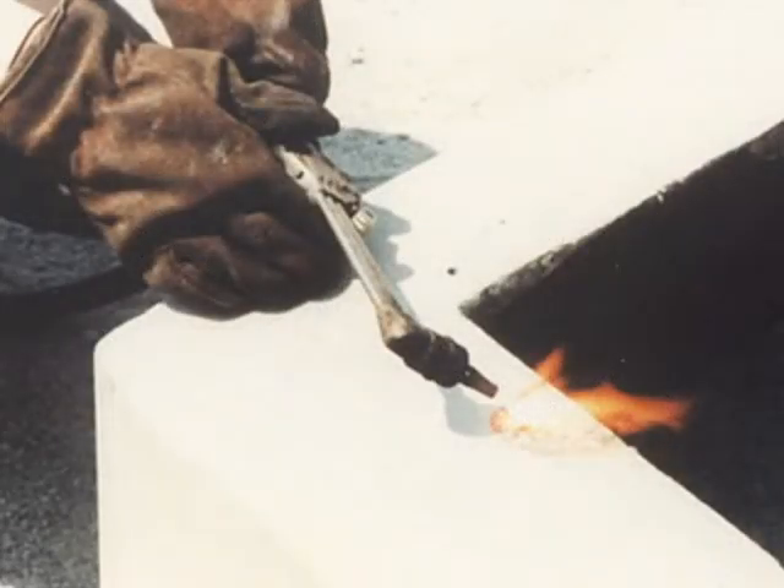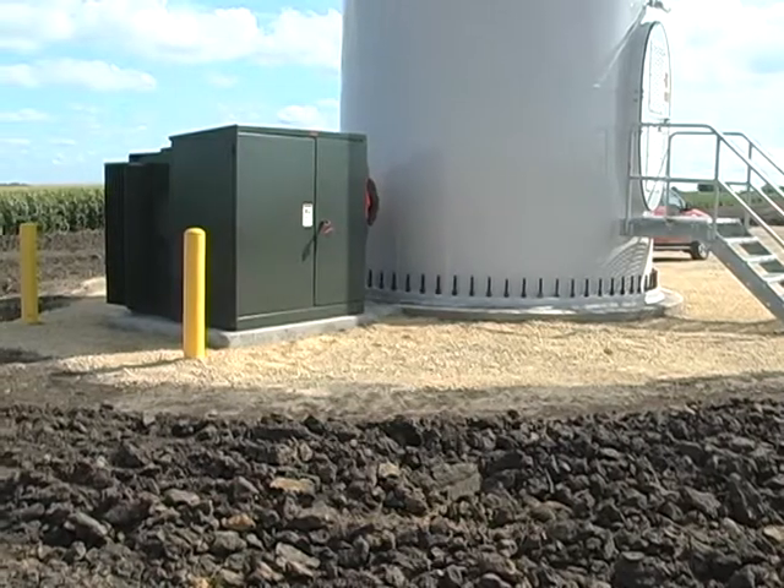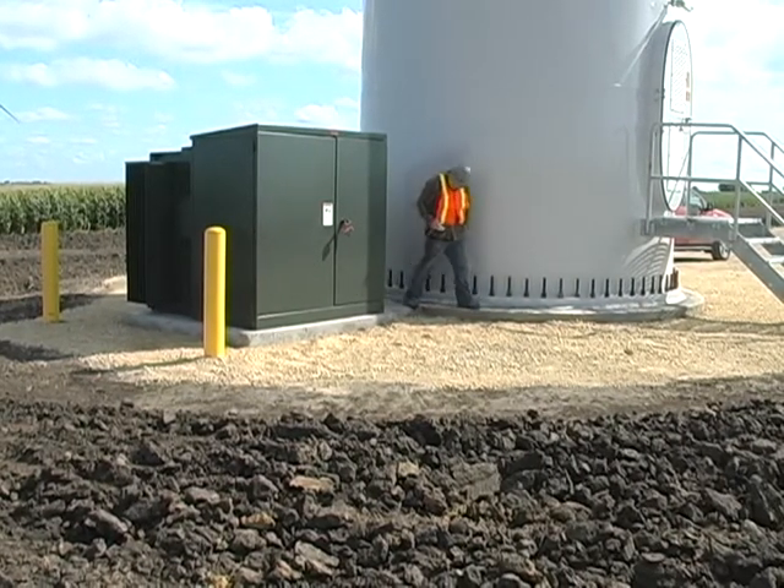Fibercrete is fireproof and corrosion-resistant. It is not affected by the natural elements like rain and ultraviolet radiation. Its smooth, round corners on a stone-like surface blend in well with the natural environment.